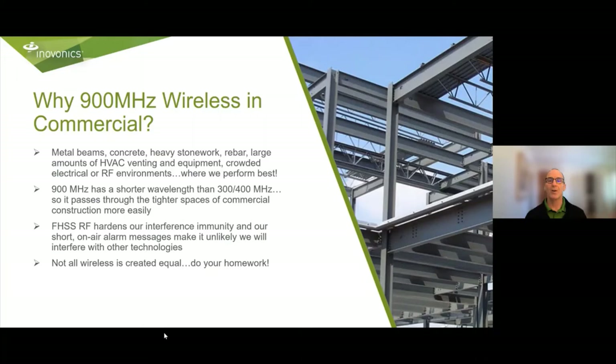So why 900 MHz in commercial? Metal beams, concrete, heavy stonework, lots of HVAC and metal venting — that's where we really perform best. 900 MHz has a smaller wavelength than other wireless products on the market, so it passes through the tighter spaces of commercial construction more easily. Frequency hopping spread spectrum RF hardens our interference immunity, and our short on-air alarm time makes us unlikely to interfere with other technologies. Our superior repeater network design assures excellent range and alarm signal propagation. The bottom line is not all wireless is created equal — different waveforms and network characteristics make a real difference.